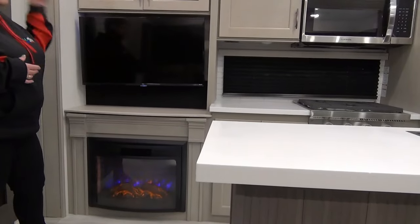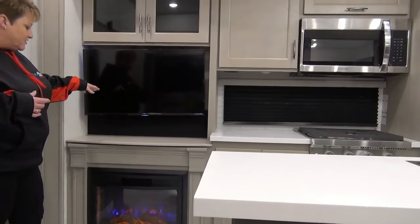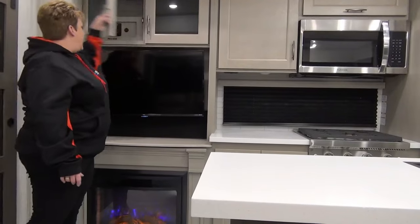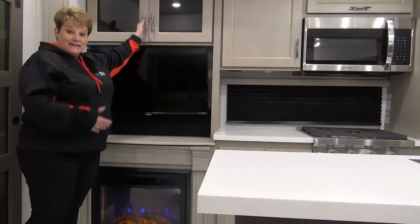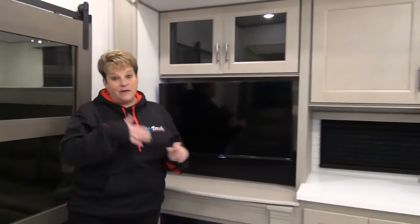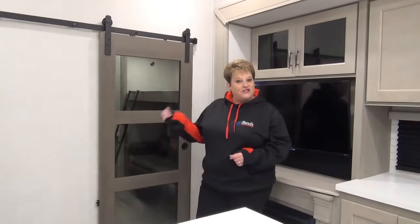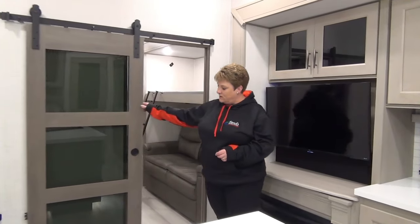Directly across from the theater seats, we have your entertainment system: flat screen TV, electric fireplace, and your stereo system above. Again, I want to mention that yes, this is a 101 inch wide body, so once you are inside you really do know the difference compared to some of the competition. Let's check out the bunk room here — it's all closed off with the sliding barn door, which I absolutely love, makes it look just classy.